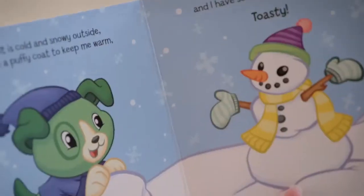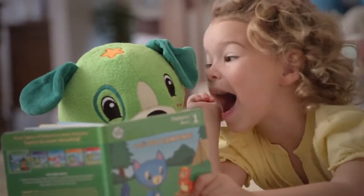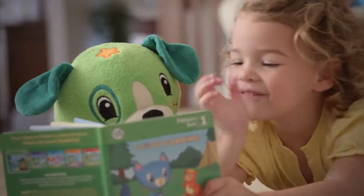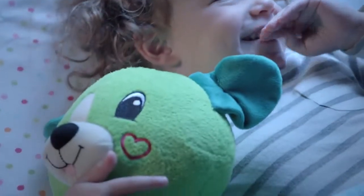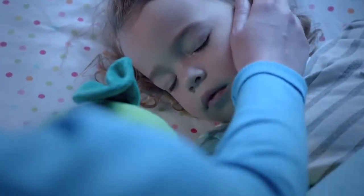Squeeze my blue paw to help me zip up my puffy coat. With Read With Me Scout, your child will have her very own reading pal to sing, play and go on imaginative adventures with. And when it's night time, your little one can cuddle up with Scout for soothing lullabies.